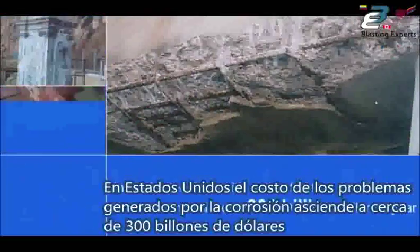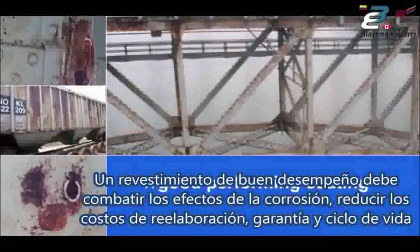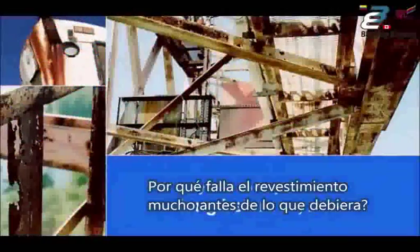In the United States, it's estimated that the cost of corrosion is close to $300 billion a year. A good performing coating should combat the effects of corrosion, reduce rework, liability, and life cycle costs. But despite that, many coatings last only a fraction of their intended lifespan. Why then do they fail long before they should?